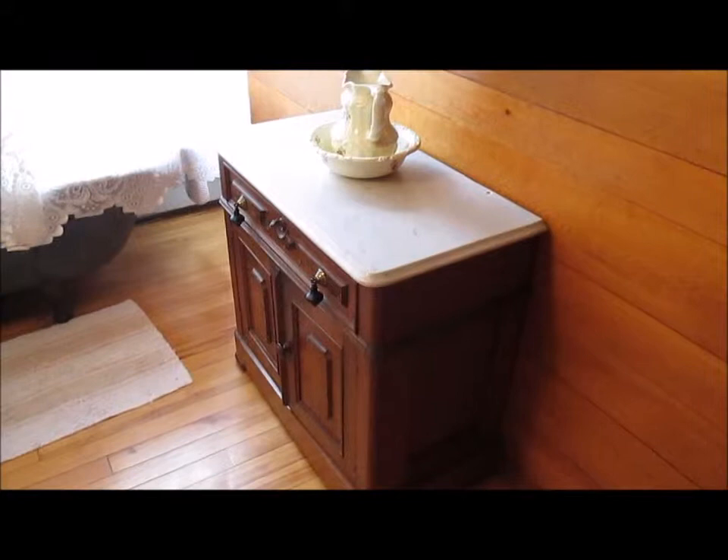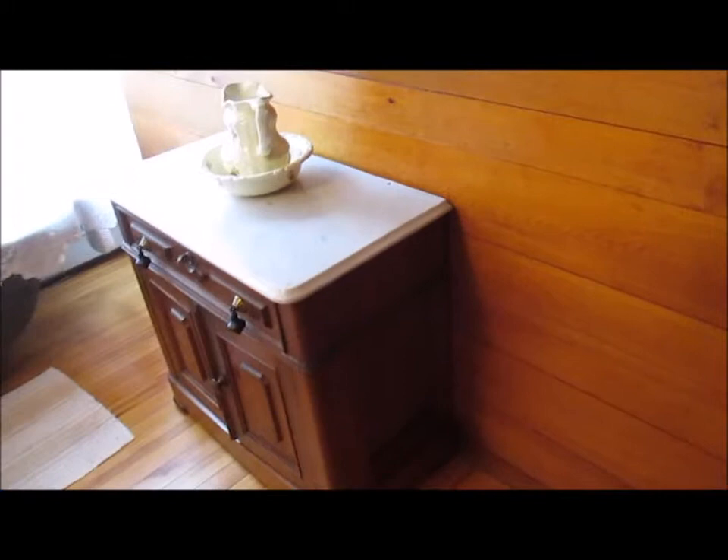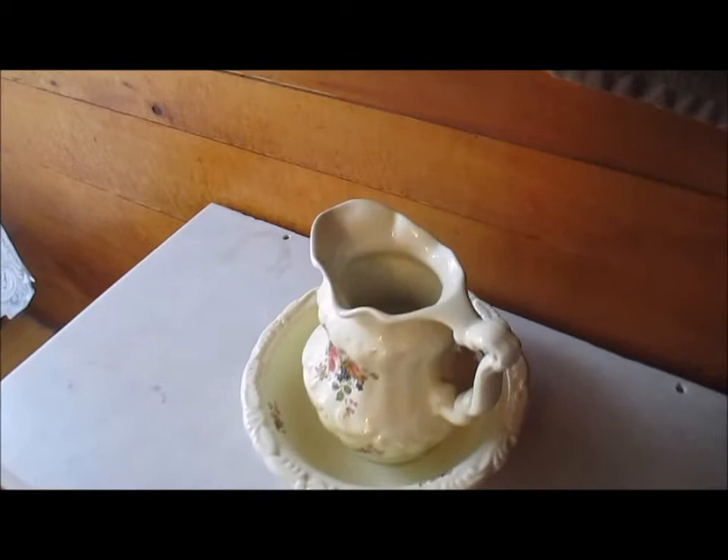But we got lucky. We happened upon our neighbor's yard sale — some great folks that live literally maybe three or four doors up the street from us — and they offered us this gorgeous marble-top gem. We jumped at the opportunity and knew immediately it would be the perfect addition to this bathroom.